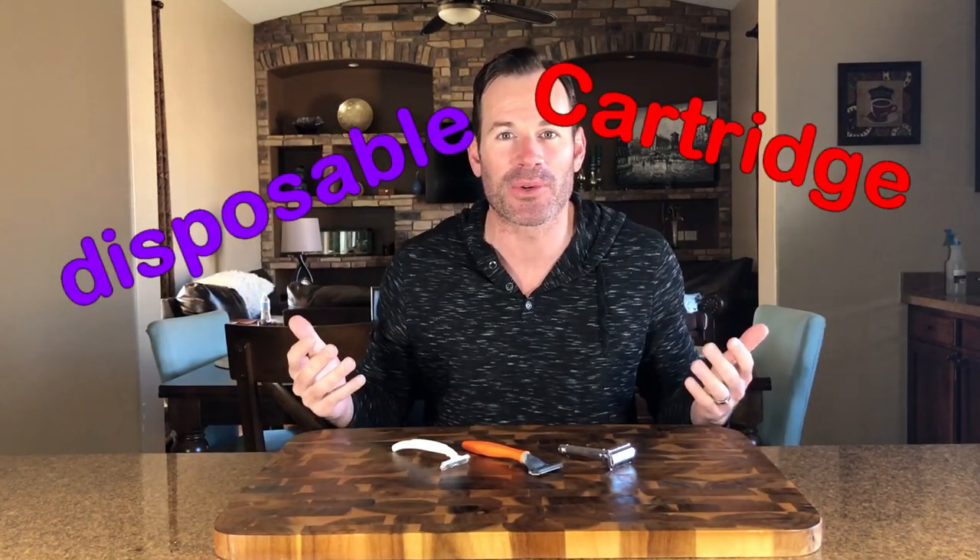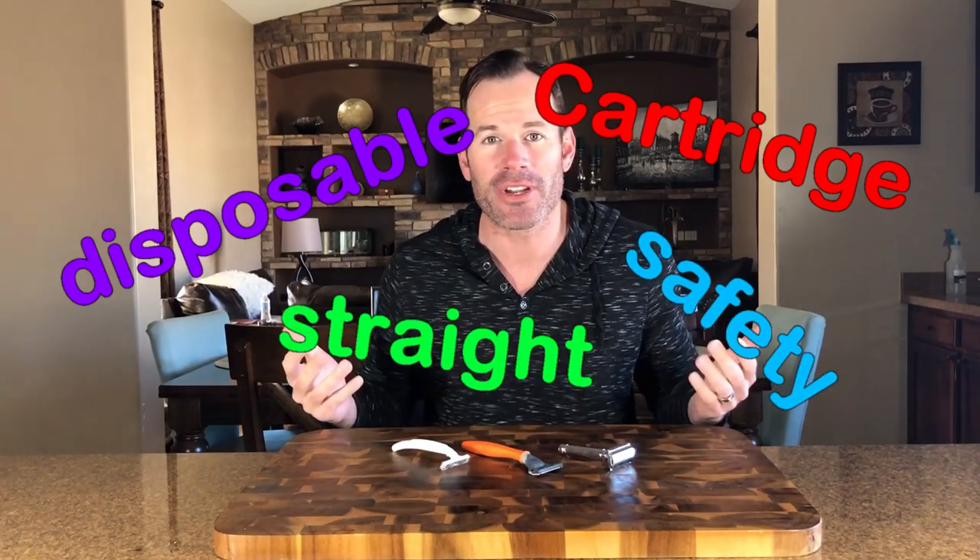Razors are a $3 billion industry. Not even talking about grooming in general, just razors like the ones we have here — there's so many of them out there. You have cartridge razors, disposable razors, safety razors, straight razors. How do you choose and how much money do you spend? Today we're going to discuss expensive versus cheap razors and whether it's worth it to spend more money on a better, more expensive razor.